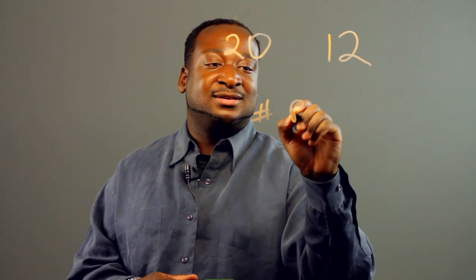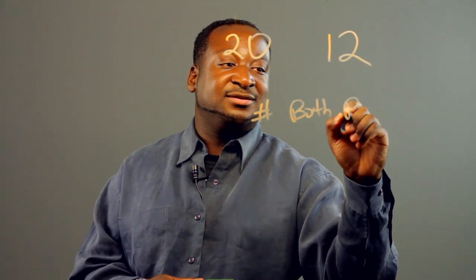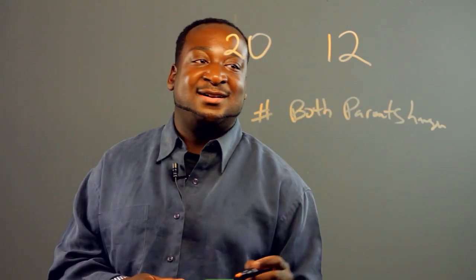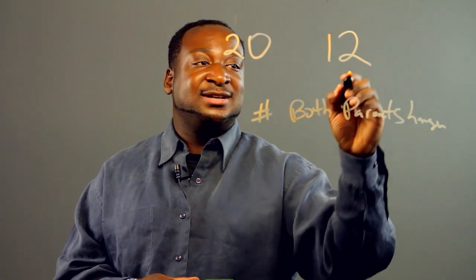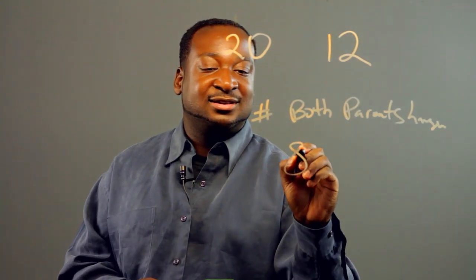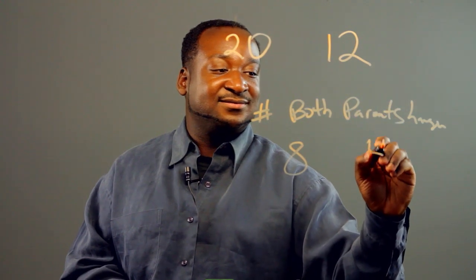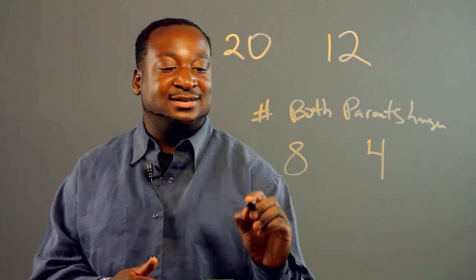Remember, both parents had hanging earlobes. We came out with all the kids whose both parents had hanging earlobes — it was eight of them. And the rest, four, who didn't have both parents with hanging earlobes.